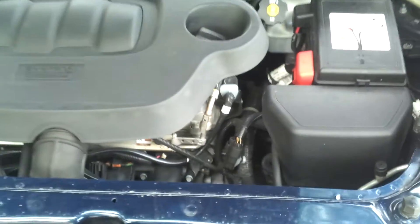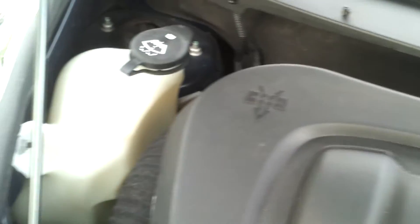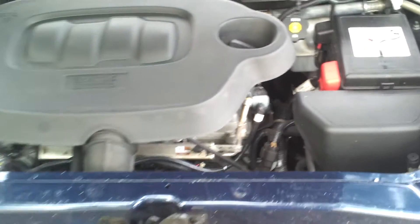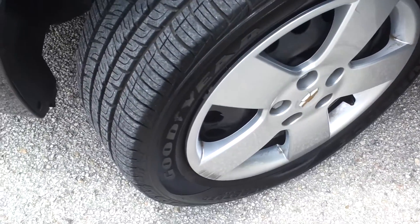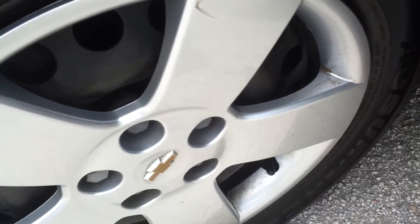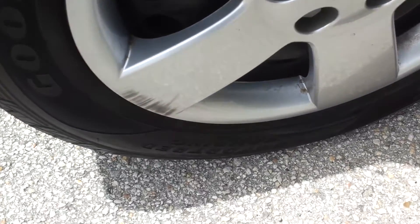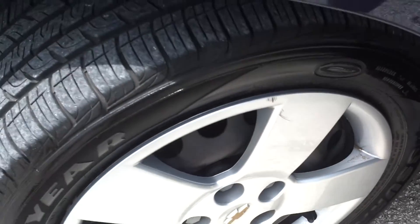Taking a look under the hood, engine compartment is clean and in great condition. 4-cylinder, super economical vehicle, really in great shape. Now taking a look at the driver's side front tire — tire's got a good amount of tread on there, rim is in great shape. Hubcap has a couple little scratches, but besides that it's in perfect condition.